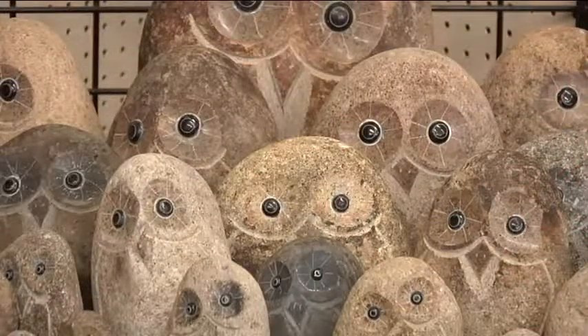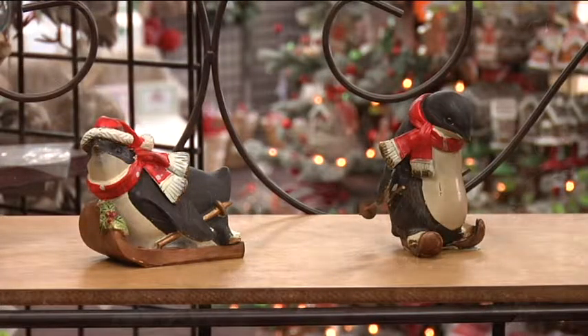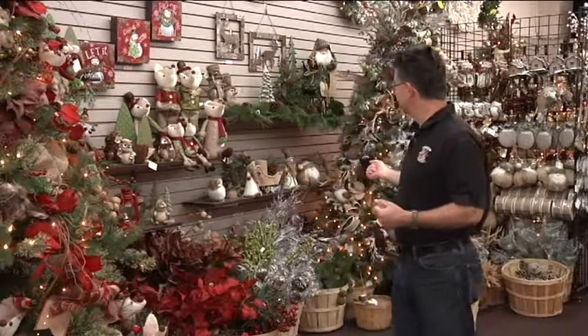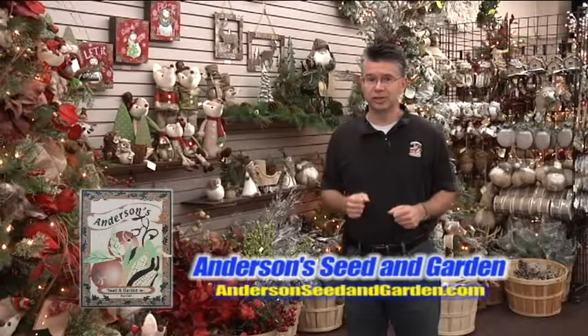Throughout the whole store there are 25 fully decorated themed Christmas trees in every color imaginable, and a little bit of everything to go with them, as well as tabletop decor, wreaths, garlands, lights — everything you need to decorate your home with.